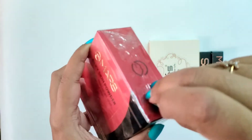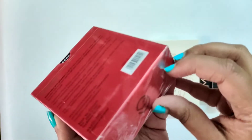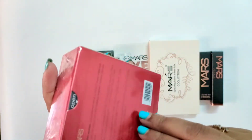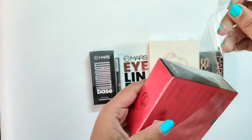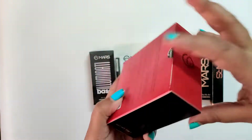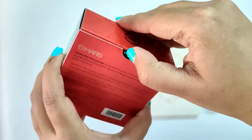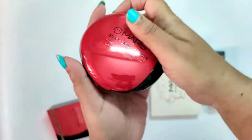So first I have this compact powder. You get three shades in this. The cost of this is 299 rupees and I got it for the same price, that is 299 rupees. There are three shades available in this and I think I got shade number three — I'm not sure about that.